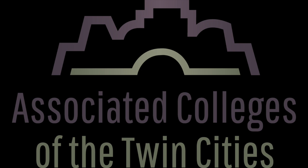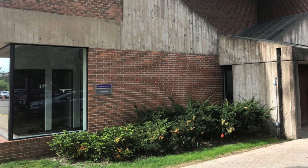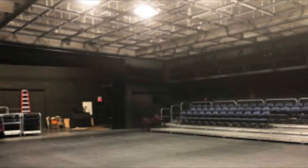Some of the universities include Hamlin, St. Thomas, McAllister, and Augsburg. The next building is the Frye Theater. The Frye Theater is our small black box theater here on campus. It houses an intimate amount of people and has two productions per year.